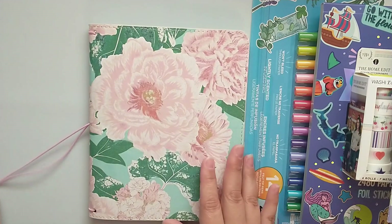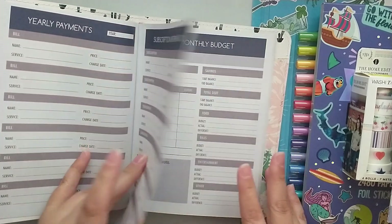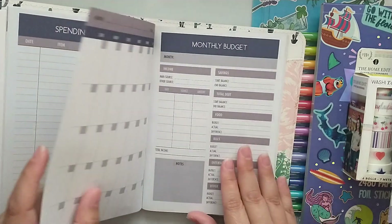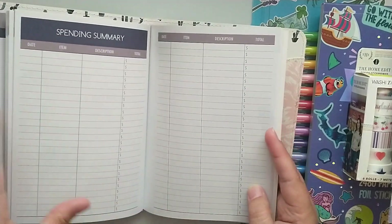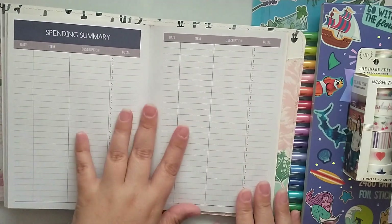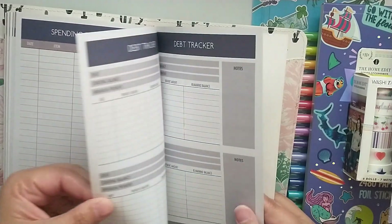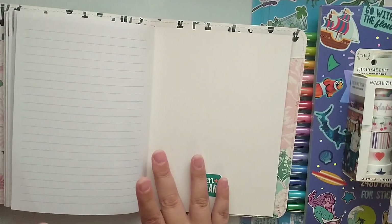Then there's the budget planner — I put it in one of my little traveler notebooks. You have a yearly review, yearly payment subscription information, monthly layout with monthly budget, monthly spending, and spending summary. Then it moves to the next month. It is undated, and at the back after your 12 months you have a debt tracker, monthly savings tracker, weekly savings tracker, and a notes page.